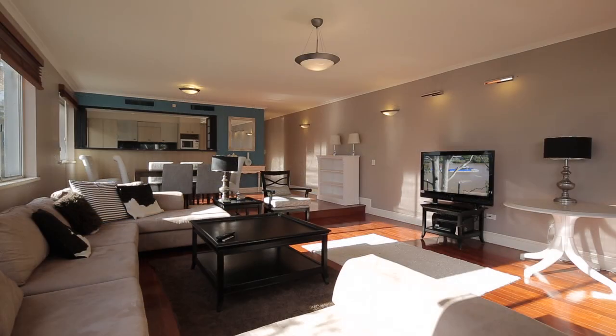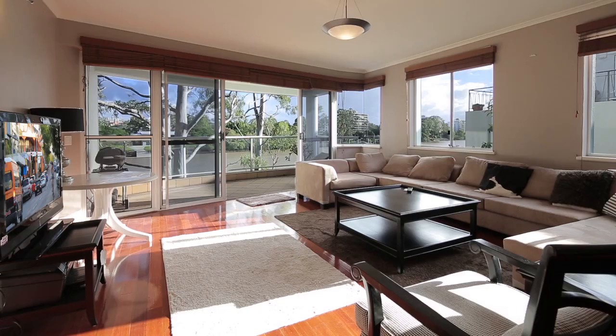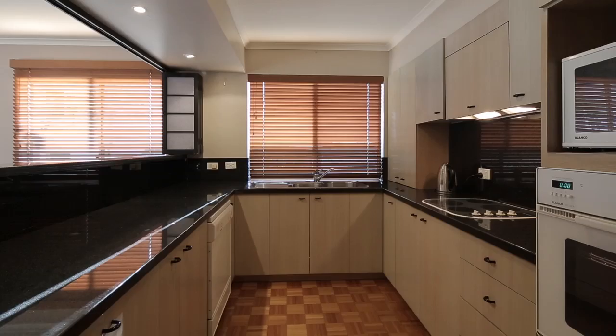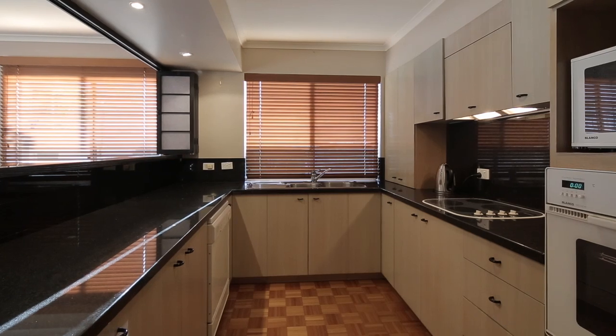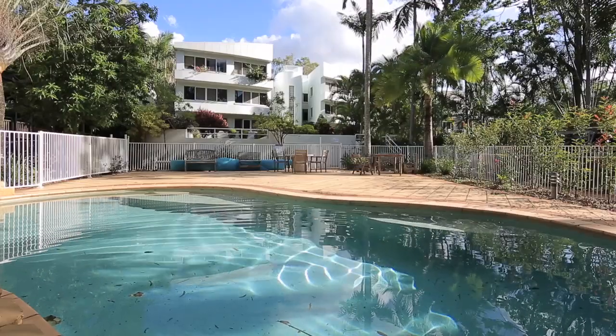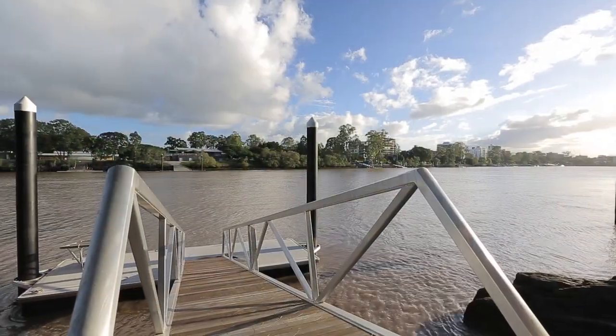This large 170 square meter three-bedroom, two-bathroom, two-car apartment is an ideal opportunity for the purchaser downsizing from a house. This is one of only eight apartments in an exclusive gated complex, with features including video intercom security, direct lift access to all floors, a pool and pontoon putting you right on the Brisbane River.